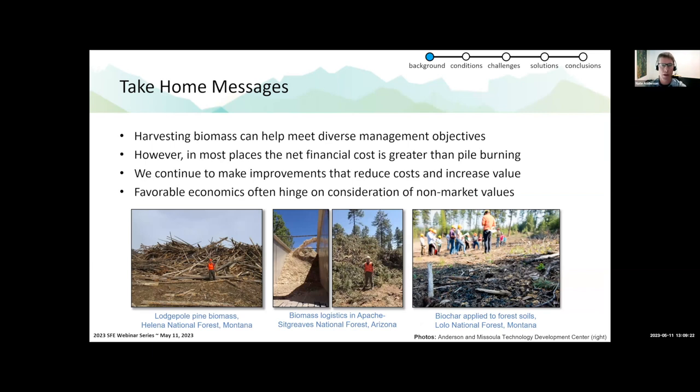Here are my take-home messages up front. The big picture is that harvesting biomass can help meet diverse land management objectives, including when our primary objective is reducing wildfire risk. But in a lot of places, the net financial costs of using the material are greater than pile burning to get rid of it. However, we are making improvements across the board that help us reduce costs and increase the value of these materials. Favorable economics for biomass utilization often hinges on non-market values — all the things we are doing these treatments for that may not be reflected in financial transactions between private companies along the supply chain.